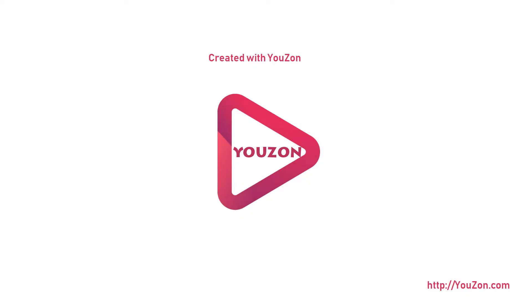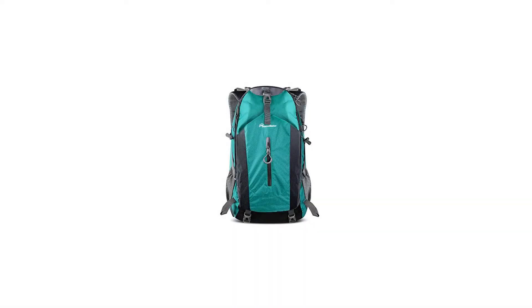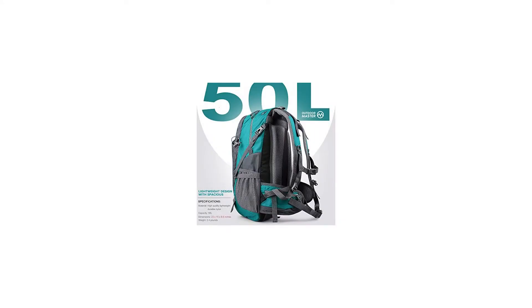Multi-Purpose 50L Hiking Backpack — spacious hiking and travel backpack packed with many pockets and features. Great for hiking, travel, camping, and as carry-on luggage, for both men and women. The only backpack you need.